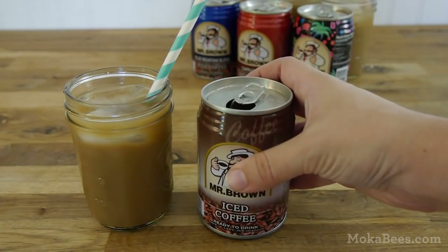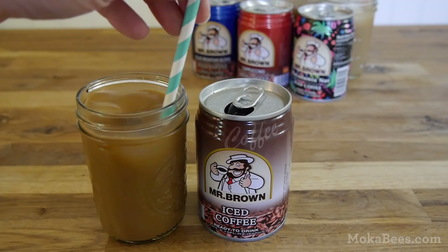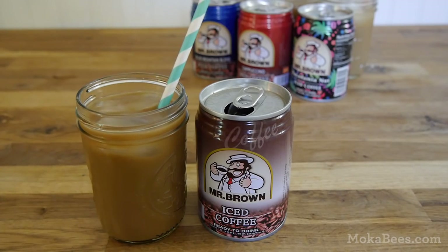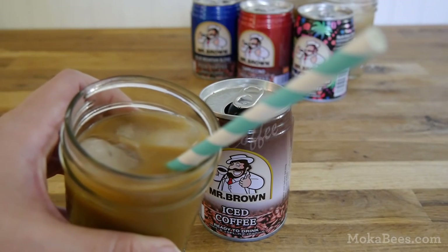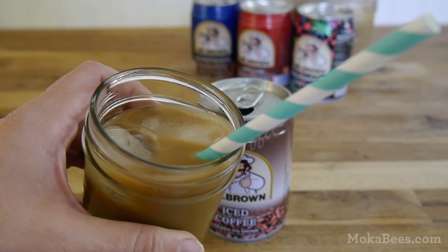First up, let's try the classic iced coffee flavor. Initially, I would just want to say that the aroma on these is really impressive. I expected kind of like a super sweet, very light coffee smell, but it actually smells very strong. It's very pleasant, very much like strongly brewed coffee.